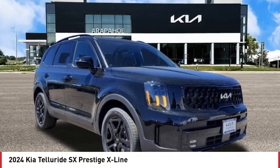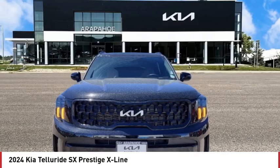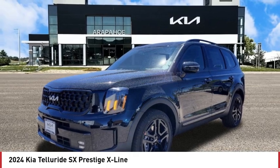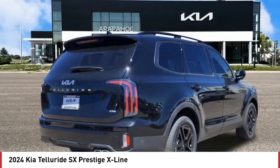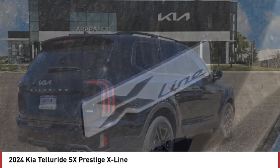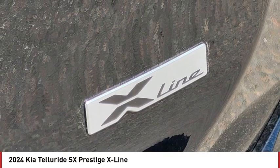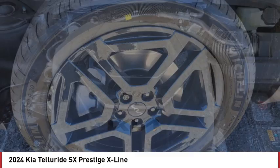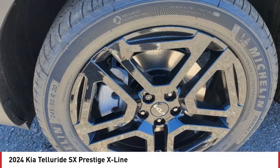Stop by and take a look at the 2024 Telluride. The Kia Telluride is an impressive SUV that boasts a striking exterior look, plenty of interior technology features, additional space for guests in the third row, and a powerful engine — leaving no doubt that this is an SUV worth talking about.